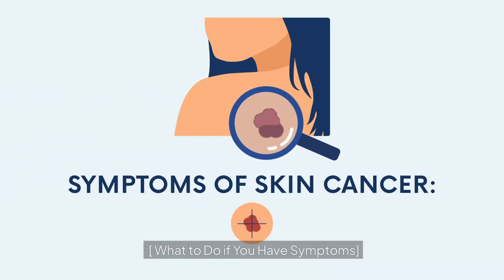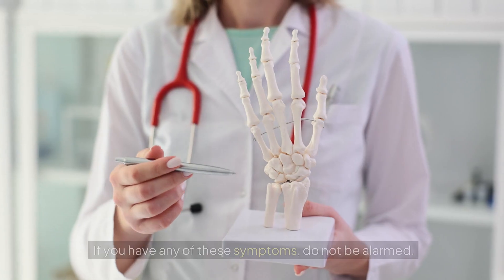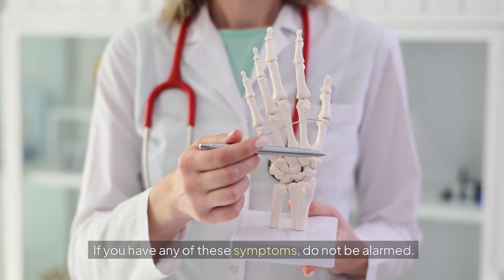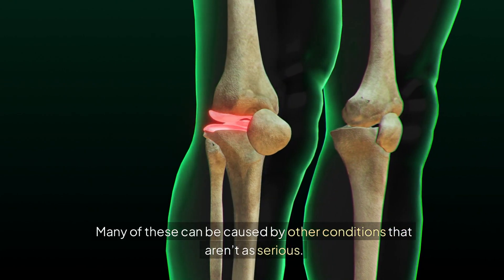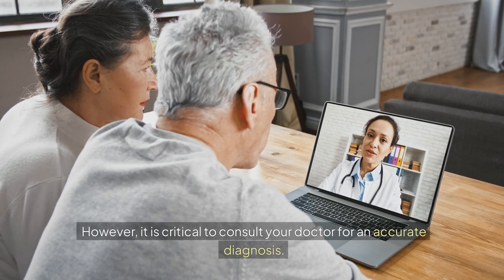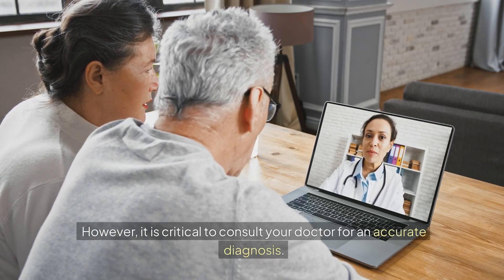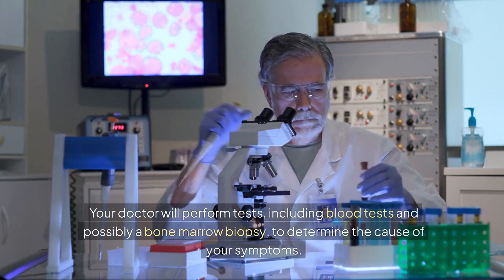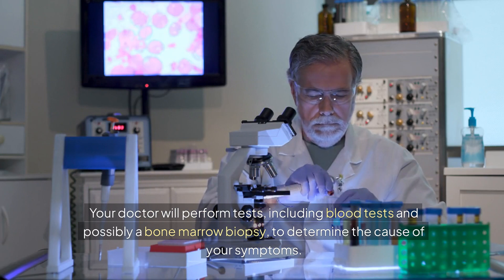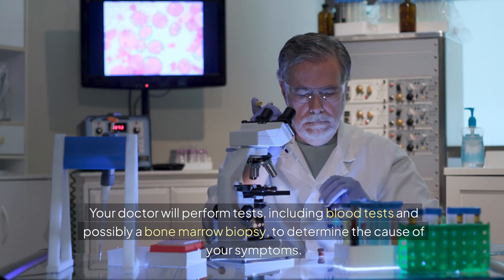What to do if you have symptoms. If you have any of these symptoms, do not be alarmed — many of them can be caused by other conditions that aren't as serious. However, it is critical to consult your doctor for an accurate diagnosis. Your doctor will perform tests, including blood tests and possibly a bone marrow biopsy, to determine the cause of your symptoms.